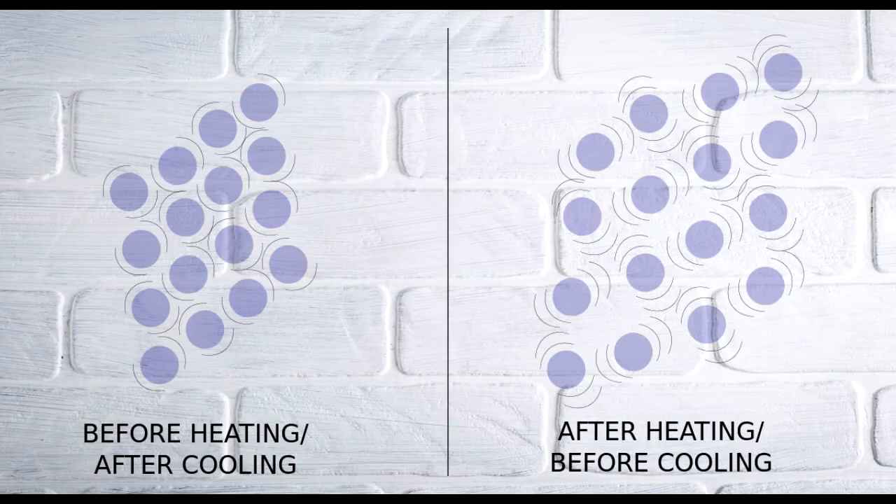When the temperature of a material heats up, it expands — meaning it gets larger. This happens because the particles move faster and spread out, so the material gets slightly bigger.